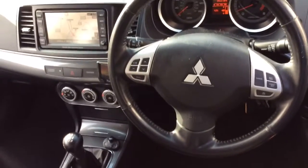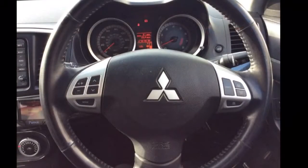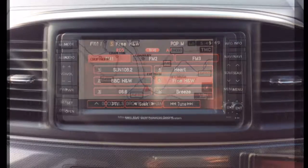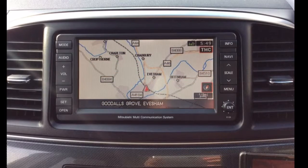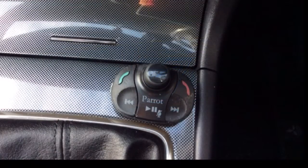The interior comprises full black leather heated seats as well as a multifunctional steering wheel with Bluetooth and audio controls mounted on it. It also has the Mitsubishi multimedia control system which incorporates a sat-nav and DVD player when the vehicle is stationary, as well as a Parrot Bluetooth multimedia system for phone and music.